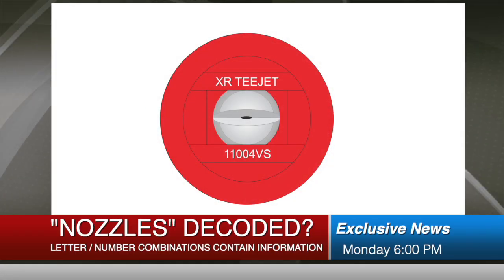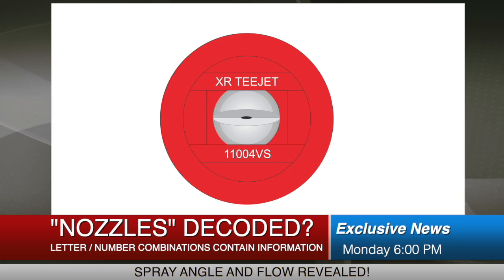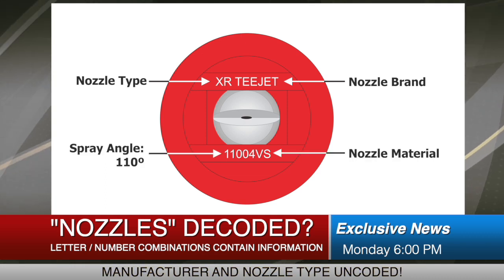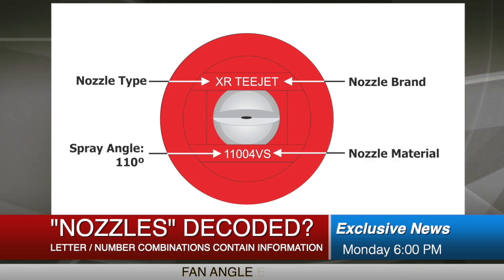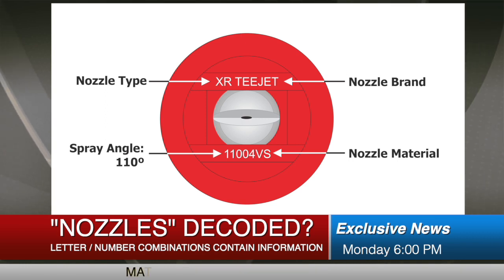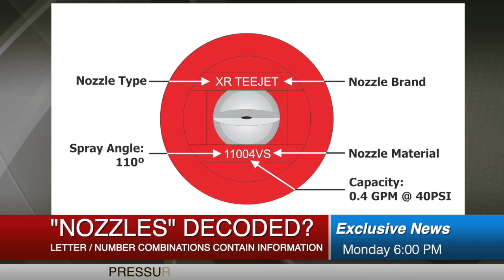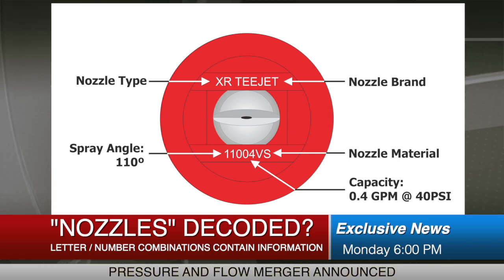We believe the nozzle code contains information about their spray angle and their flow. This section shows the manufacturer and nozzle type. This is the fan angle, which is usually 80 or more commonly 110 degrees. And then there's the material the nozzle is made of. Finally, there's a number ranging from 01 to 20. Experts suggest that this is the flow in U.S. gallons per minute at 40 psi.